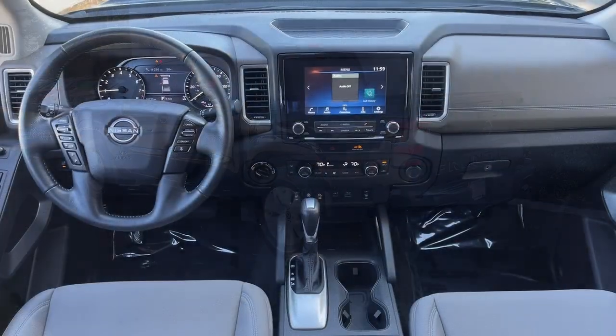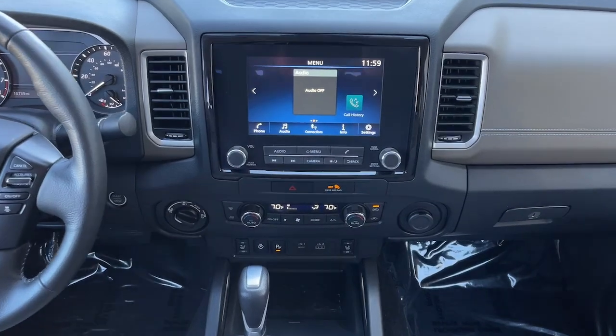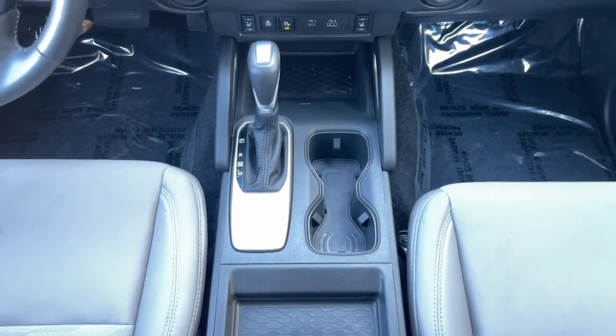Midsize truck capability at an oversized value — that's the Frontier. See for yourself when you take it out for a test drive. Our professional staff looks forward to giving you excellent service.